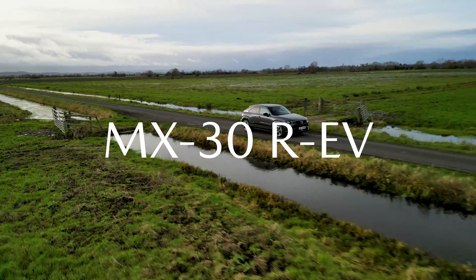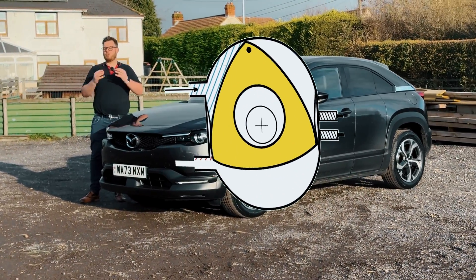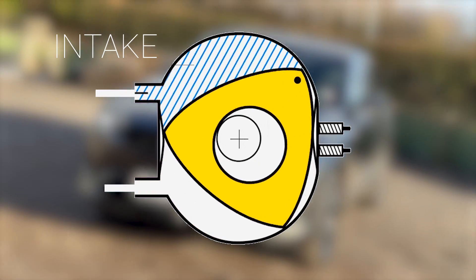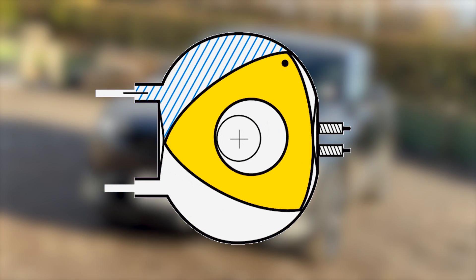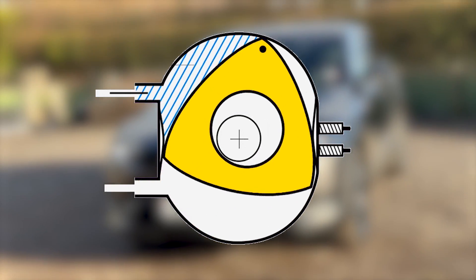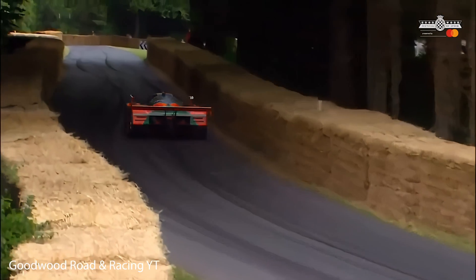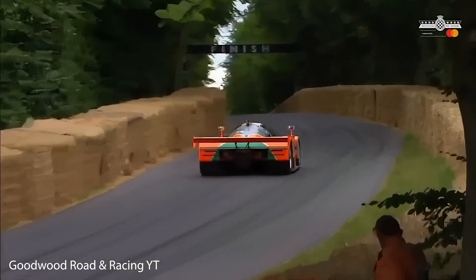Forget most of what you know about a cylinder-style engine — this is different. A rotary engine uses a triangular rotor housed in an oval chamber, and this has a variety of purposes: the first intakes, the second compresses, the third combusts, as well as exhausts. This continuous motion creates a gyro effect, making the engine amazingly smooth. The most famous use of this engine is the ludicrous 787B Racing Le Mans car, which up until a few years ago was the only Japanese car ever to win Le Mans, and it sounded like a swarm of angry hornets invading planet Earth.